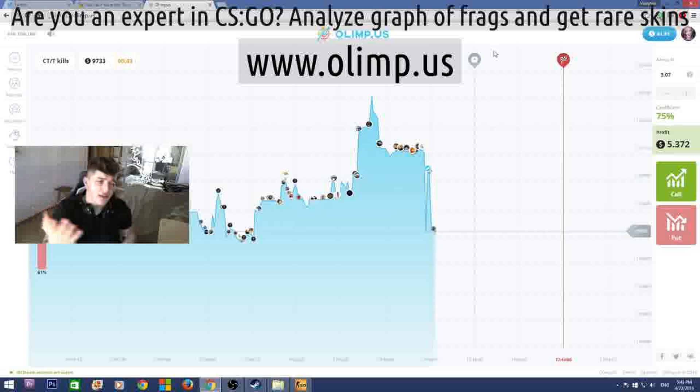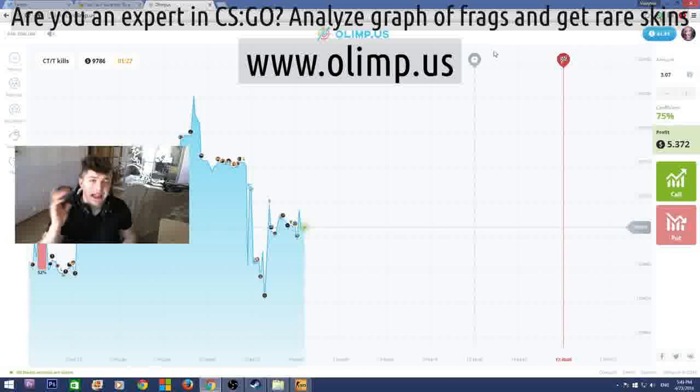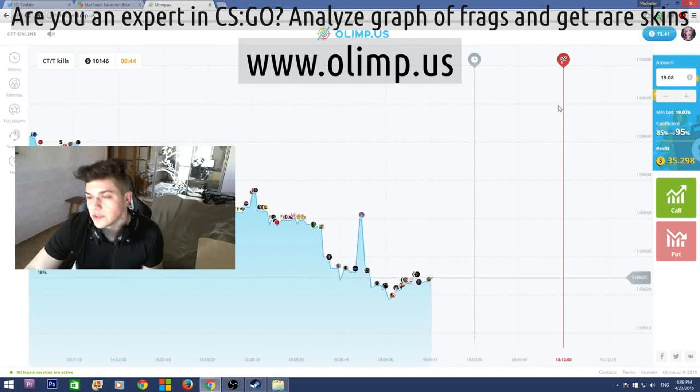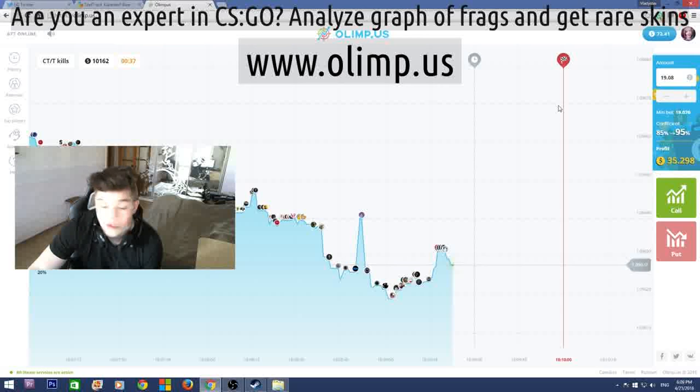The sponsor of this giveaway is the gambling website olimp.us. I will be playing on this website later in this video, so stay tuned. But first, let me show what skins I'll be giving away. I started with 40 dollars and I now have 72, which means I've made 32 dollars profit — which is really good. I'm really glad I haven't lost all my money as I usually do on gambling websites.